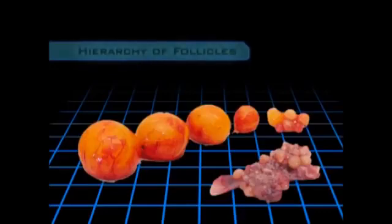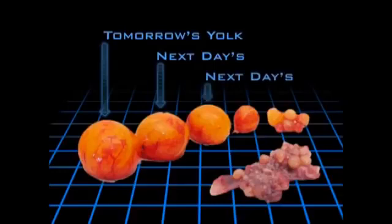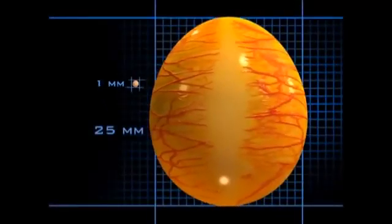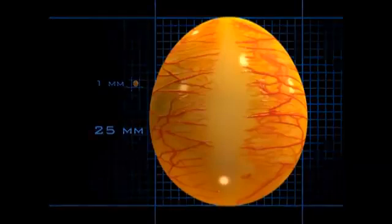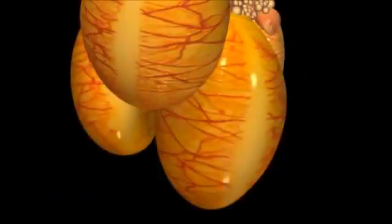The largest follicle on the ovary will release the yolk of the egg the hen will lay tomorrow, while the next largest will produce the next day's yolk, and so on. In one to two weeks, a follicle grows from less than one millimeter in diameter to the mature size of 25 millimeters. When a yolk matures, the follicle ruptures along a line relatively free from blood vessels — the stigma — and the yolk is released.